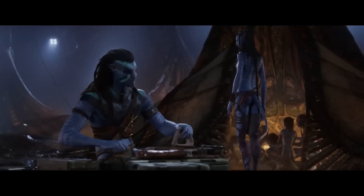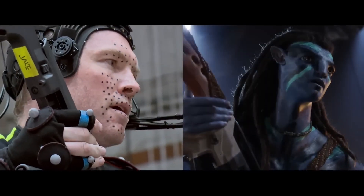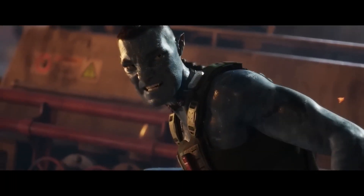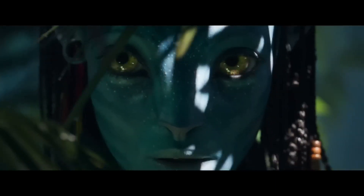When James Cameron first released Avatar in 2009, it was a revolutionary film that pushed the boundaries of 3D technology. But now, 12 years later, Cameron and his team have taken it to a whole new level for the sequel. In this video, we'll look at the cutting-edge processes and resources that were employed in order to bring the stunning world of Pandora to the big screen.